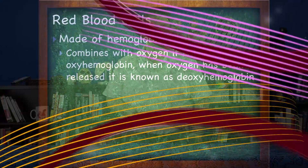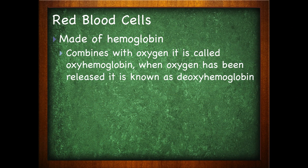Red blood cells are made of hemoglobin, which gives red blood cells their color. When hemoglobin is combined with oxygen, it has a very tricky name: oxyhemoglobin.